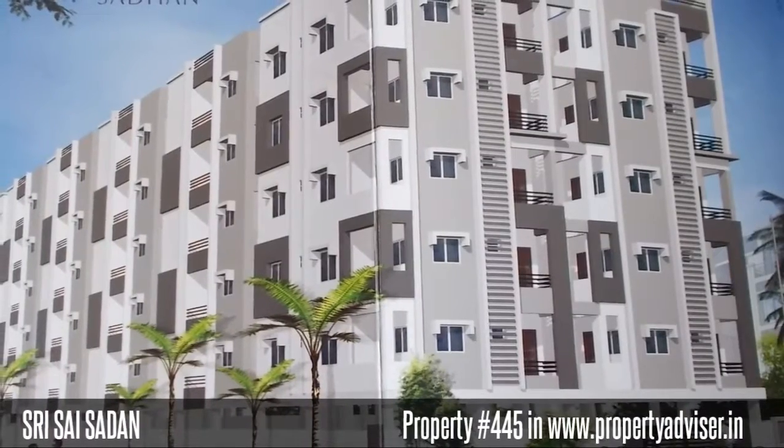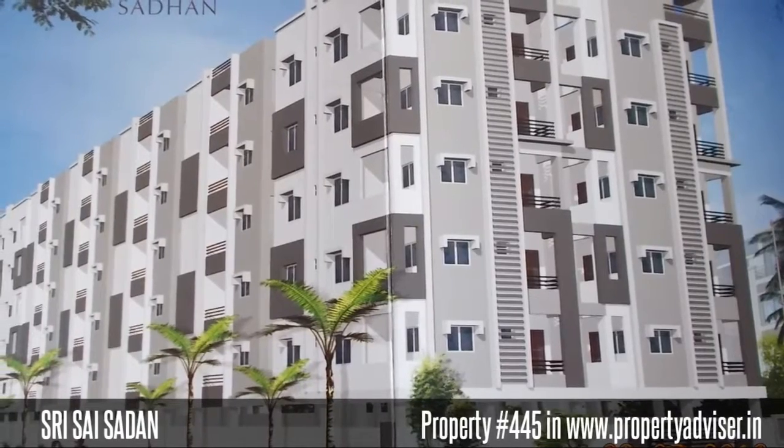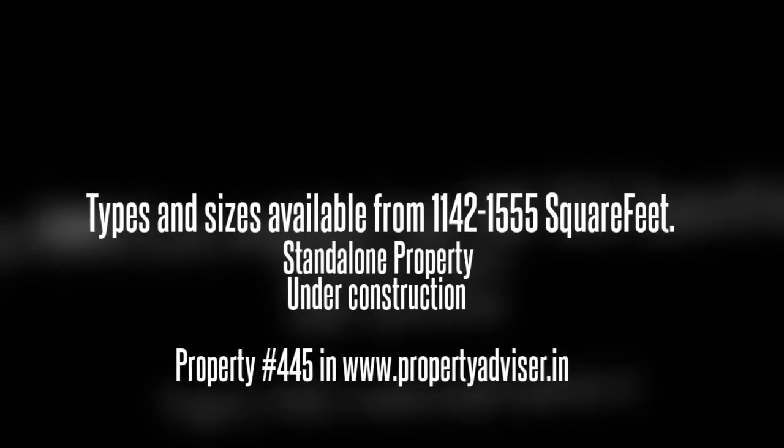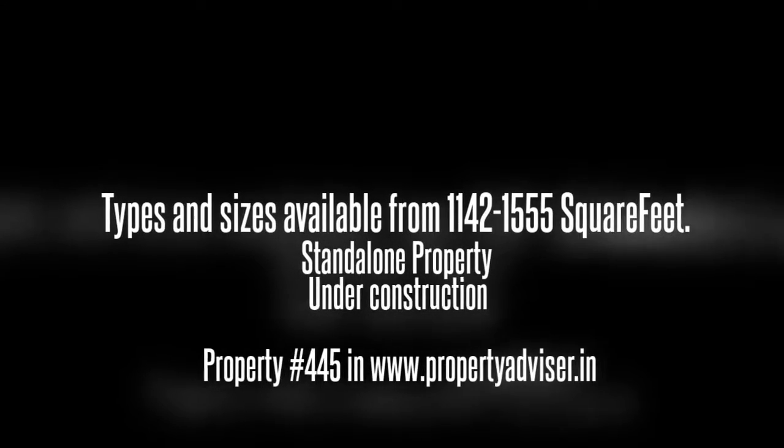Welcome to Standalone, under construction, which is located in Nizampit. It is spread over an area of 1,000 square yards and contains an open space area of 30%.